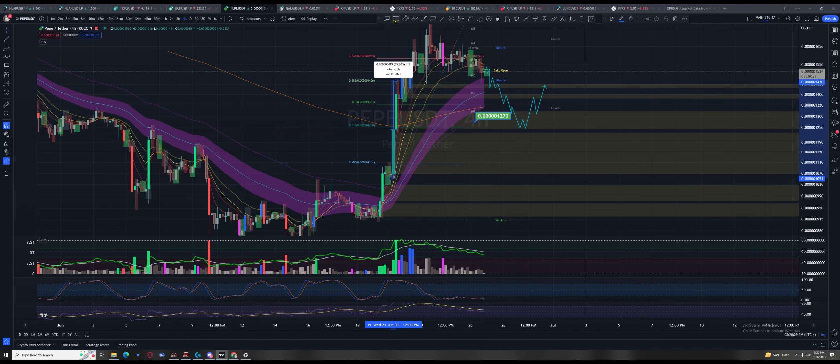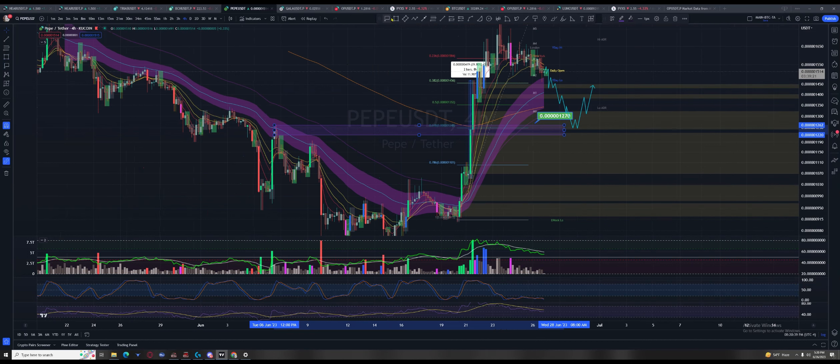It also aligns with this last structure here, and there's another structure here too, but this was the big one. That had decent volume; this one not so much, this one not so much — so this is the one I'd be looking at. That's why I think the 61.8% would be the bounce point.